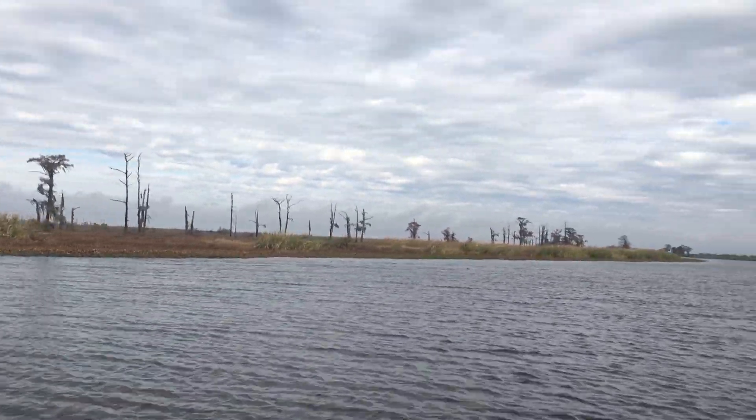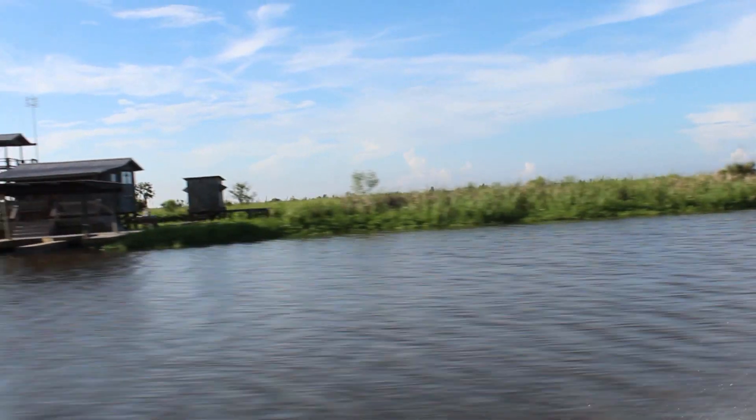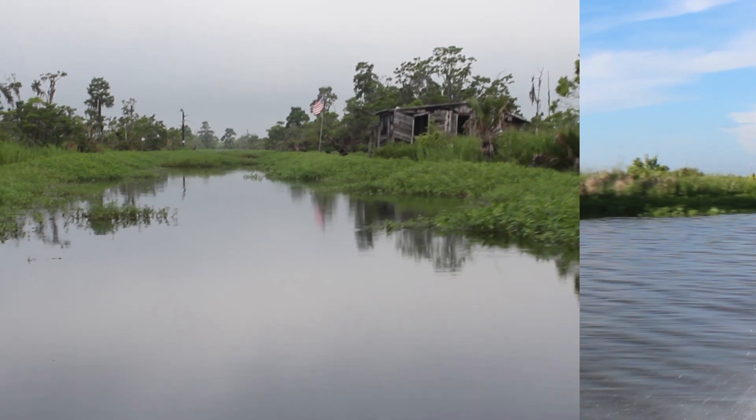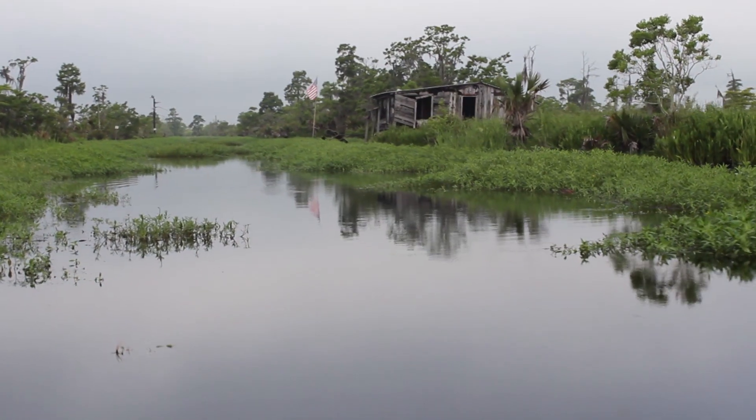Today we are continuing to lose what little swamp forest we still have left. That's alarming because swamps do a great job at slowing and absorbing storm surge, and without them our communities face increased risk during hurricane season.